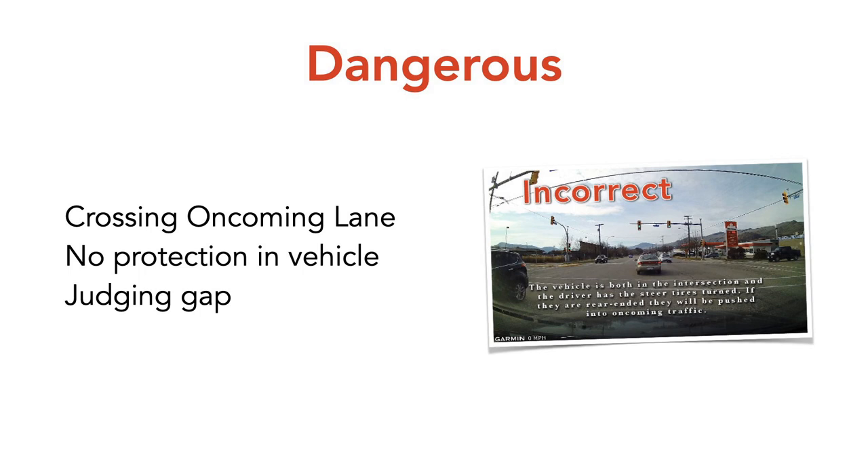Why are left-hand turns complex and dangerous for new drivers? First, you're crossing the path of oncoming traffic. If you misjudge the gap, the vehicle either has to brake or they'll run into you — a T-bone crash. Cars are not designed to protect you in a T-bone crash. If you get T-boned on a left-hand turn, the person in the passenger seat is usually the one who's fatally hurt, which leaves horrible guilt for the driver.